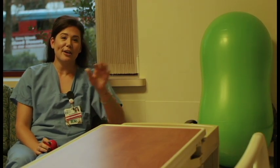Make sure to call your provider before you think it's time to head into the hospital. This is a peanut ball. We have one for every labor and delivery room. They aid in the descent and movement of your baby during labor. Your nurse will help with positioning here at the hospital.